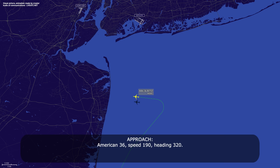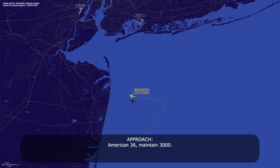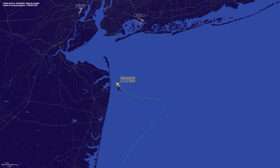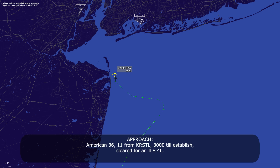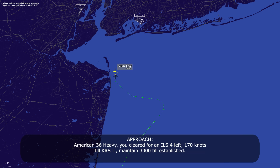American 36, speed 190, heading 3-2-0. Readback: 3-2-0, 190 on the speed for American 36. American 36, maintain 3,000. American 36, heading 3-1-0 to join the localizer to 0-1-0. American 36, heading 3-2-0 established, cleared ILS runway 4-0 left. Cleared ILS 4-0 left, 170 knots, maintain 3,000 established.